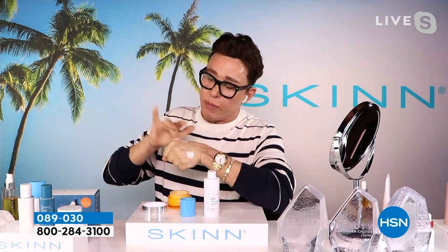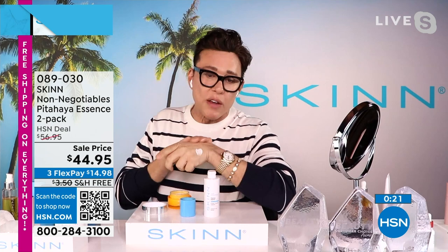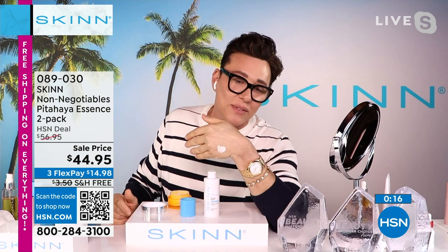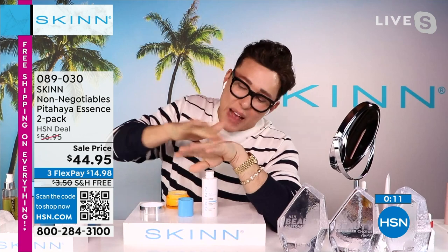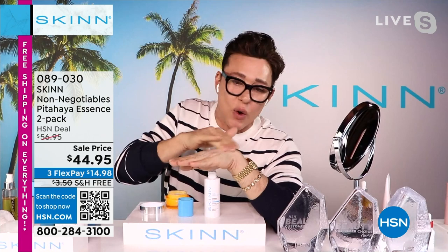I'll put moisturizer over this side, and even more on this one. On this hand — where I applied the essence — the moisturizer goes right into the skin. Look, it goes right in. Now, this is where I did not put the essence. The moisturizer just — I'll try to rub it in — it doesn't go in. It just sits on the surface of the skin. Wow. It just sits on the surface. It doesn't go in. And that's why we use it.